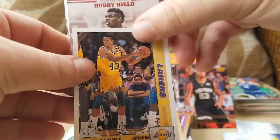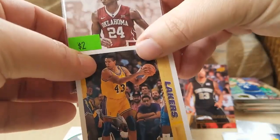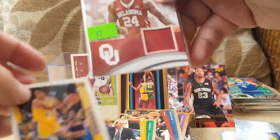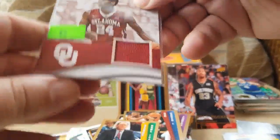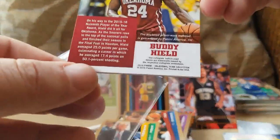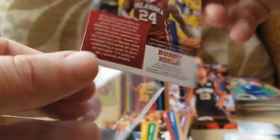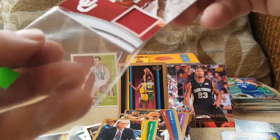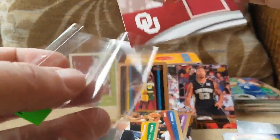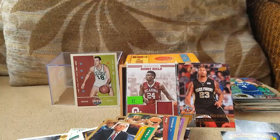Got a Buddy Hield. What kind of card are you — are you an auto? It costs $2, but no, you're a patch card. That's a nice looking little thing. It includes player-worn material — so it's a game-worn one. That's a nice looking one. Honestly, that was a fun little thing.